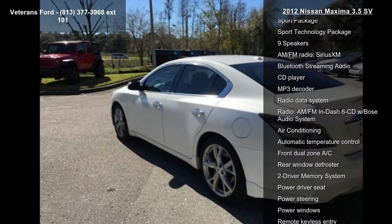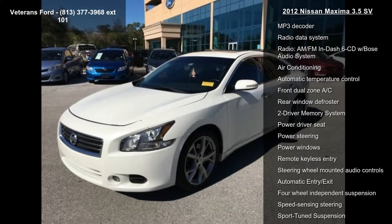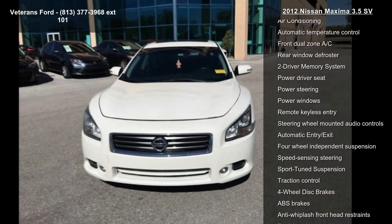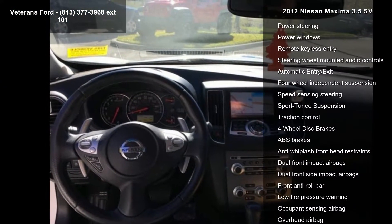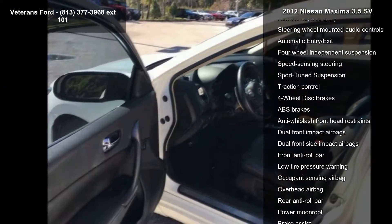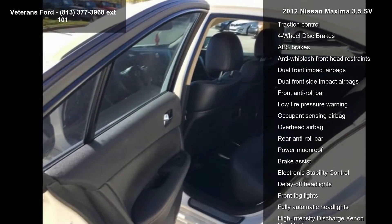Some of the top features included with this vehicle are Nissan Hard Drive Navigation System with Voice Recognition, XM Nav Traffic and Nav Weather, Sport Package, Sport Technology Package, Nine Speakers, AM FM Radio, Sirius XM, Bluetooth Streaming Audio, CD Player and MP3 Decoder.